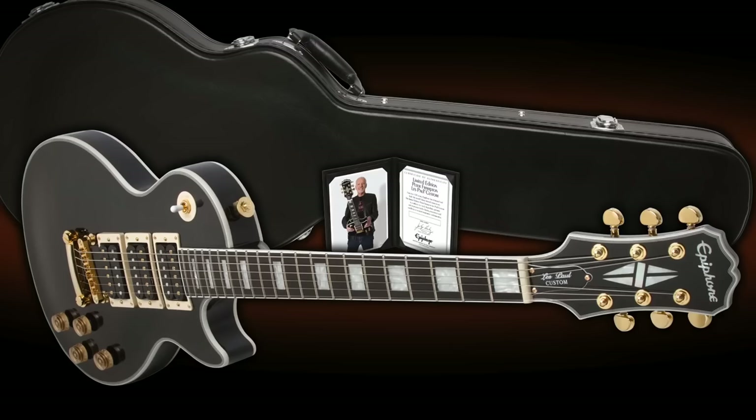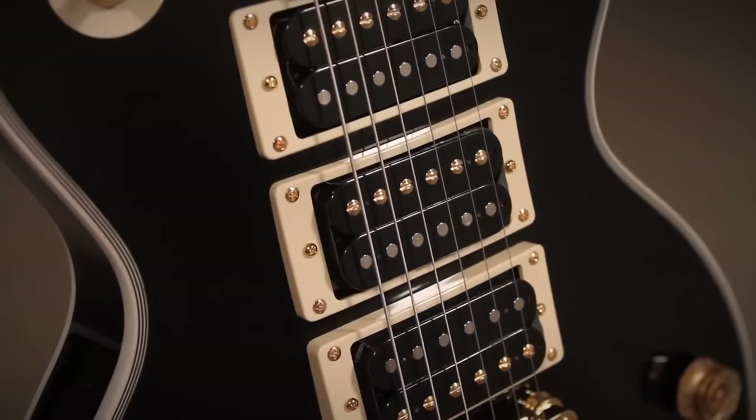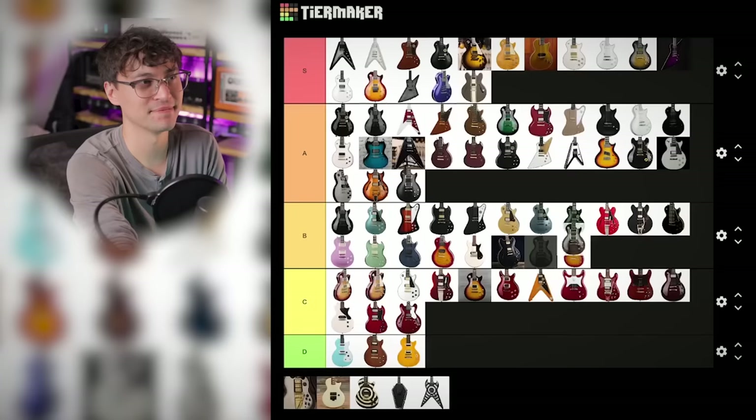Peter Frampton's Phoenix Les Paul also had three pickups and an ebony fingerboard. But those three uncovered pickups are Pro Buckers. That puts it in B tier.